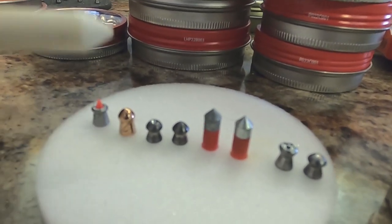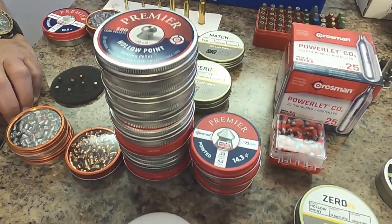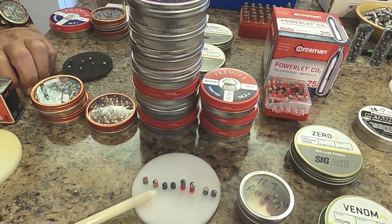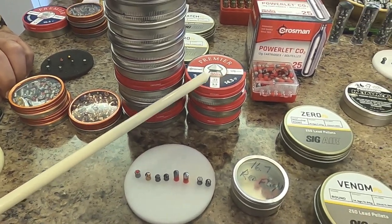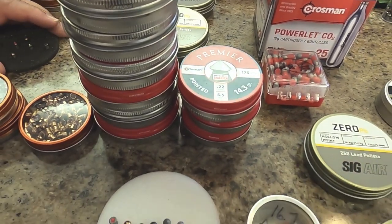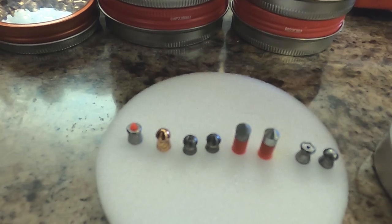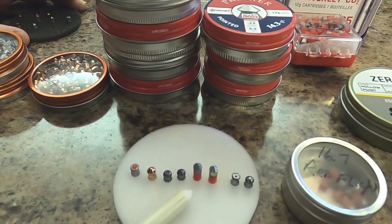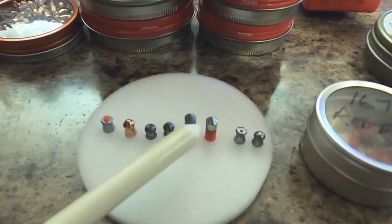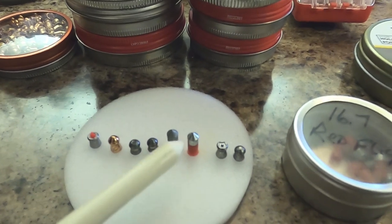Now we get to a 22 caliber Crosman Premier. They don't want that hollow head to be very large because it creates wind turbulence and can cause the pellet to go off course. So knowing how much people want hollow heads, they make one, but it's quite small. Next to it is the Premier Hunter, a sharp point — also a very popular pellet. Then there are two pellets that look very similar, one Crosman and one Gamo. Look at them closely: one has a shinier metal part. That means it's more lead. The other has more alloy in it and would be stronger in the wind and on impact.